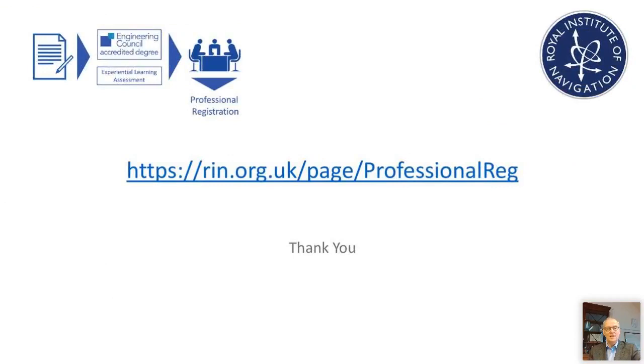Here, as promised, is the web address. We really hope you found this video helpful and that we'll hear from you soon. Please don't hesitate to get in touch. Thank you very much.